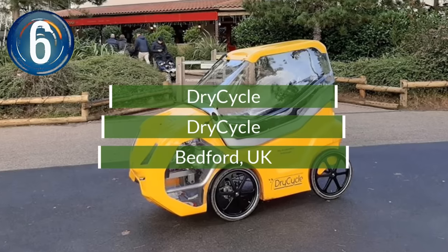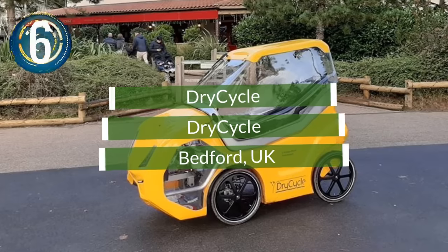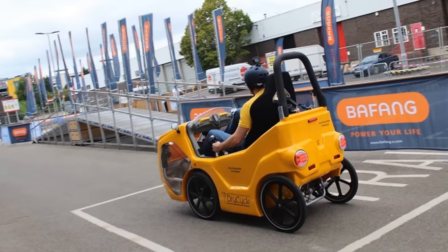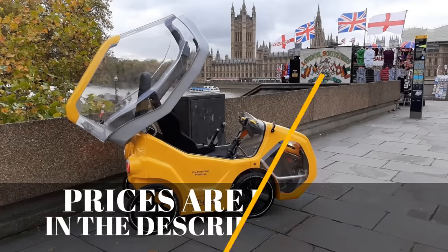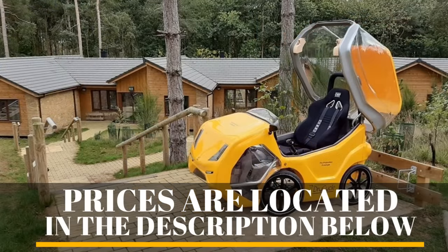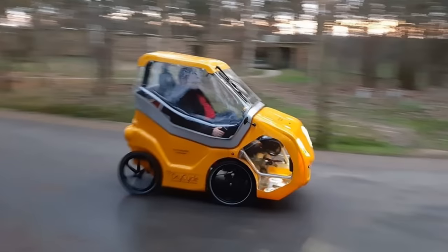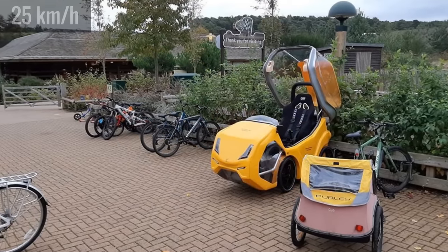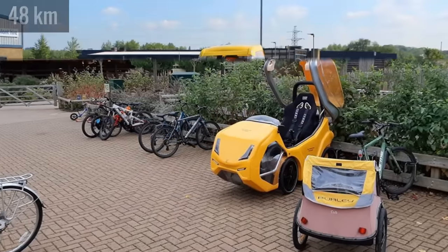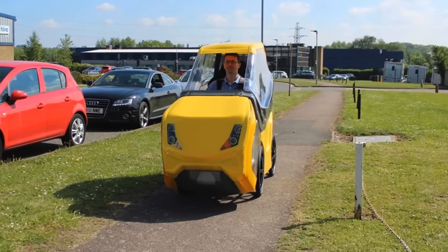Number 6. You will get some stares riding in this tiny four-wheel electric pedal cycle. The new Dricycle is from a UK company of the same name. The brightly colored one-person vehicle will keep the driver dry in a rainstorm as they commute to work with electrically assisted pedaling. It features a 250-watt Shimano Steps motor with a top speed of 15.5 miles per hour. Its range is up to 30 miles from a four-hour charge, and it can go on roads or bike paths anywhere that bicycles are allowed.